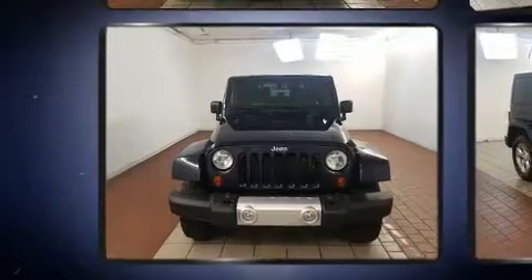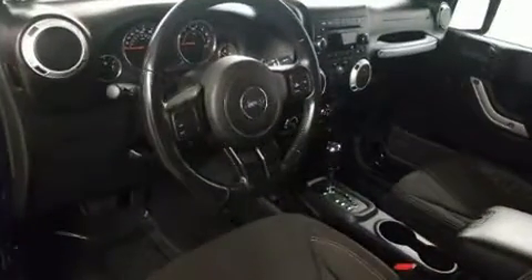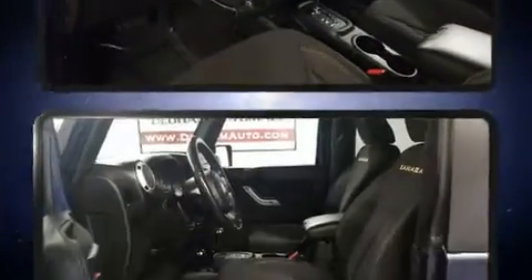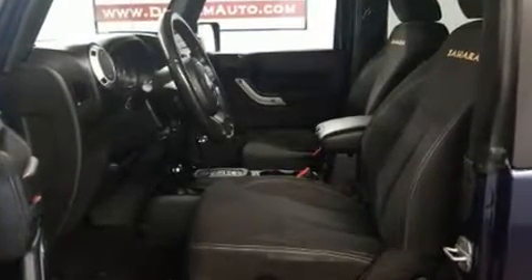Jeep prioritized practicality, efficiency, and style by including an automatic dimming rearview mirror, front fog lights, skid plates, remote keyless entry, and more. Premium sound drive seven speakers provide you and your passengers a sensational audio experience.